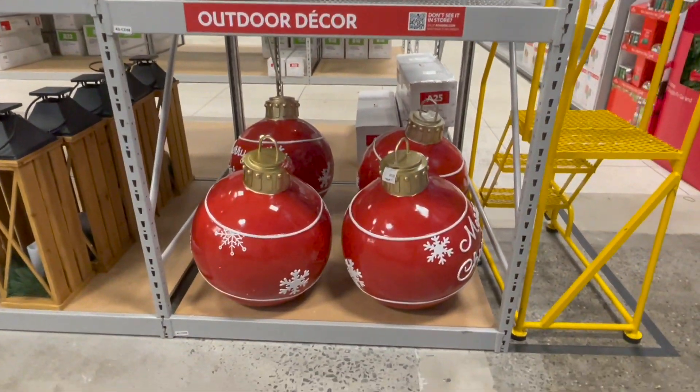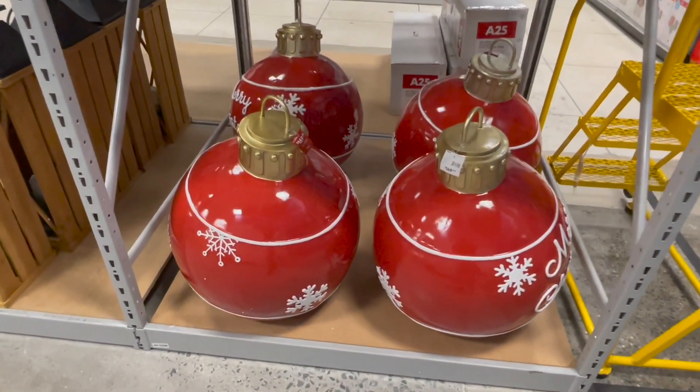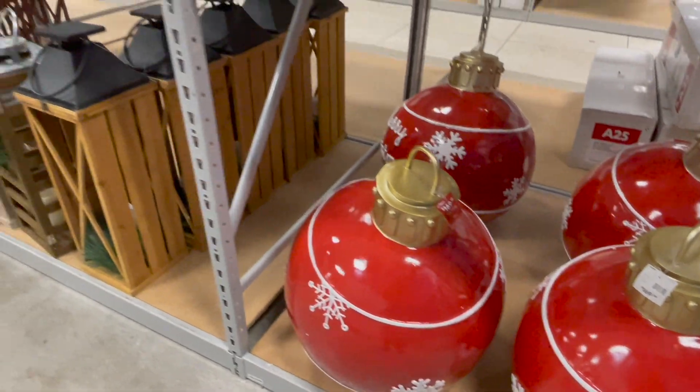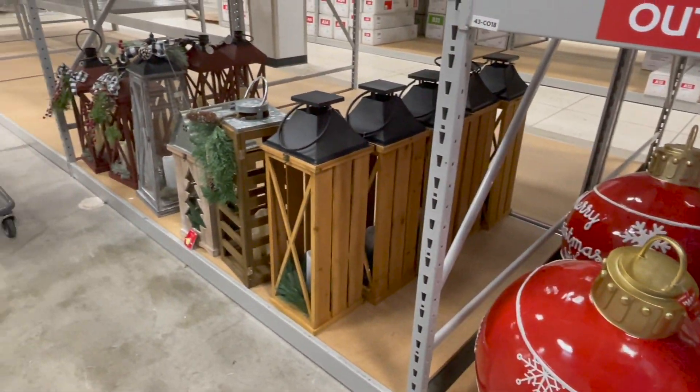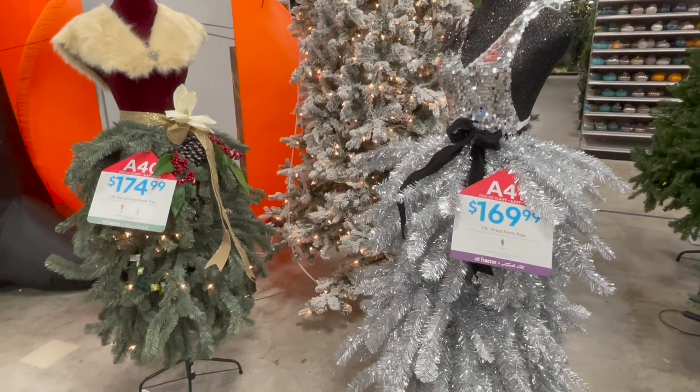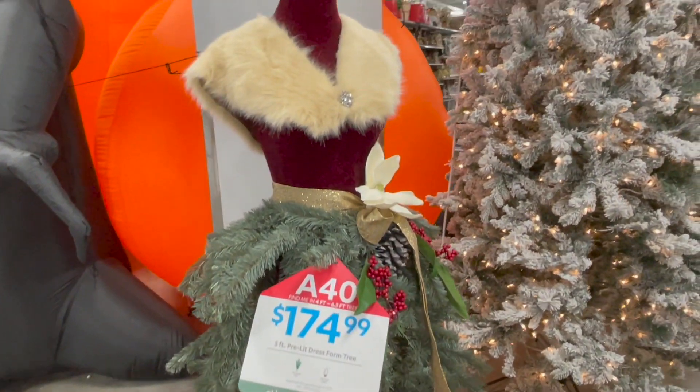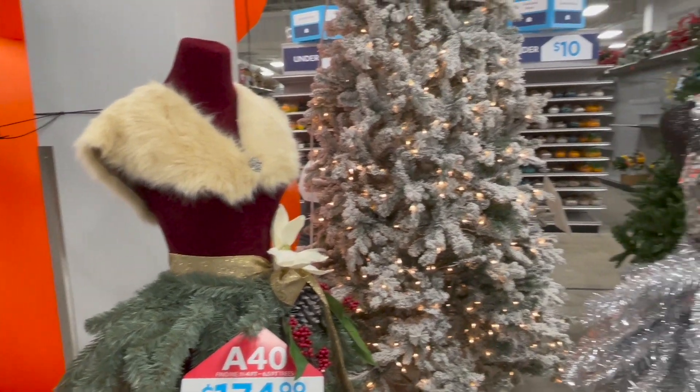Esta es la colección nueva de la que les estoy hablando — también tiene un búho en este mismo estilo, todavía no lo han colocado en los estantes. Con estas imágenes me despido. Espero que este video les haya gustado. Si es así, por favor recuerda regalarme tu like. Y si todavía no te has suscrito a este canal, cariño, es gratis — te invito a que te suscribas. Nos vemos en un próximo video. ¡Bye bye!